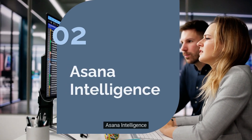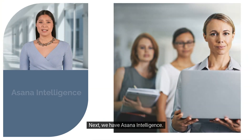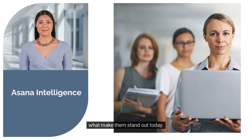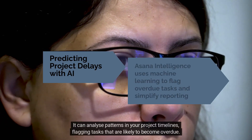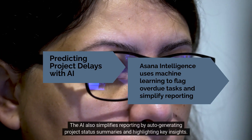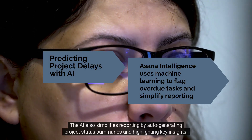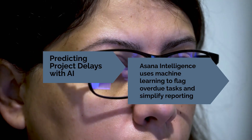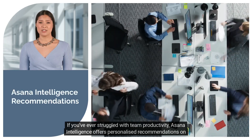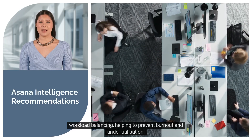Number two: Asana Intelligence. Asana is widely known for helping teams manage tasks and workflows, but their AI-driven capabilities are what make them stand out today. Asana Intelligence uses machine learning to help teams predict potential project delays and recommends ways to resolve them. It can analyze patterns in your project timelines, flagging tasks that are likely to become overdue. The AI also simplifies reporting by auto-generating project status summaries and highlighting key insights. If you've ever struggled with team productivity, Asana Intelligence offers personalized recommendations on workload balancing, helping to prevent burnout and underutilization.